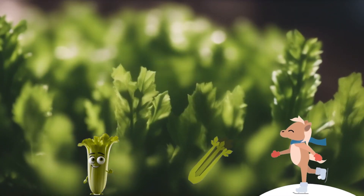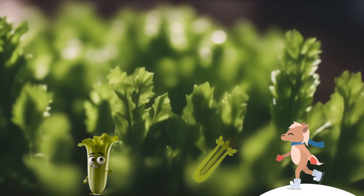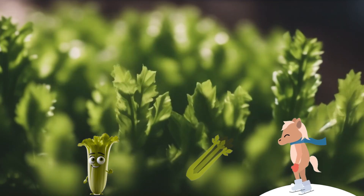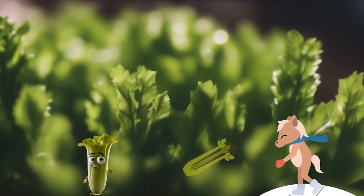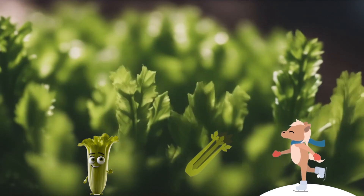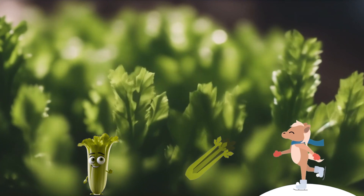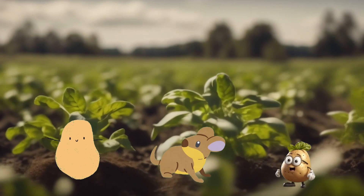Celery is like a vegetable superhero with a crunchy green stalk. It is a long, green plant that grows in the ground, and it has special powers that are super good for our bodies. Celery is packed with vitamins and minerals, making our meals more fun and healthier. It is like having a yummy adventure in every bite, hidden underground and waiting to be discovered.